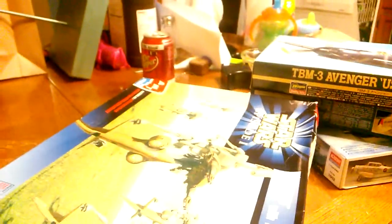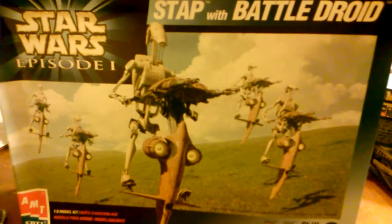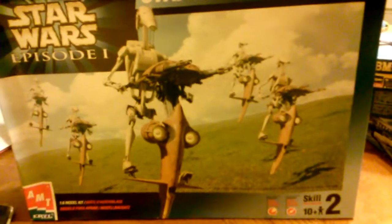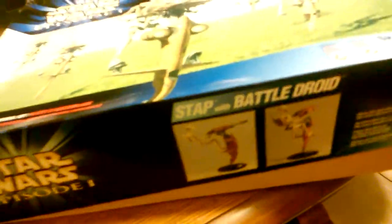Later on strolling around, I found this guy who was probably the steal of the day. The guy wanted twelve dollars for it, but the shrink wrap was busted and the box was pretty mashed up. So I whined a little bit — said there's no guarantee this kit is complete. I talked him down to six bucks. Six bucks for a 1/6 scale kit!